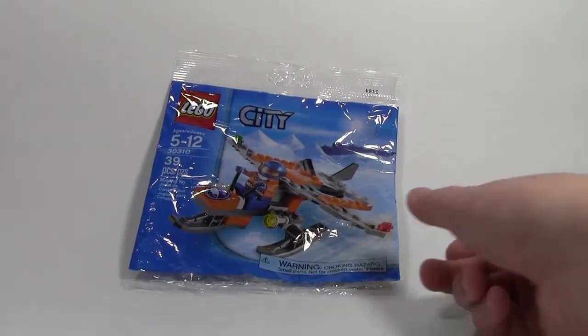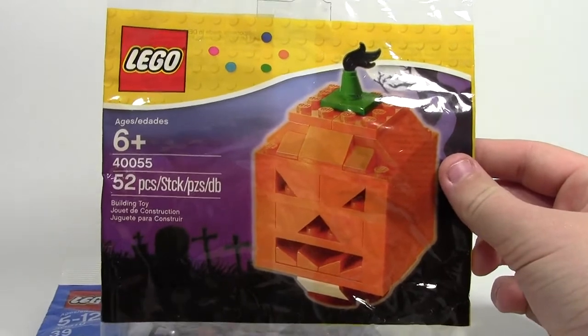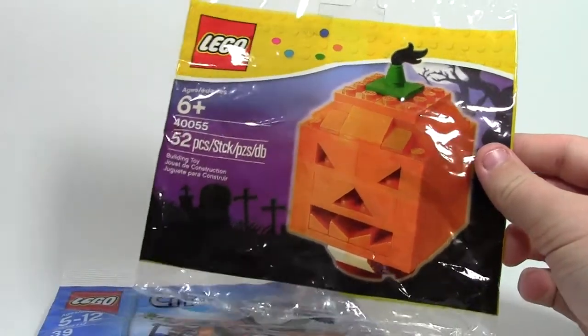That was the very first set he got me — it would stand up better if it wasn't empty. The second set he sent me as part of our trade was 40555, this really awesome Toys R Us pumpkin. The Toys R Us in Canada just never seems to have this, so he sent it and I really liked it.